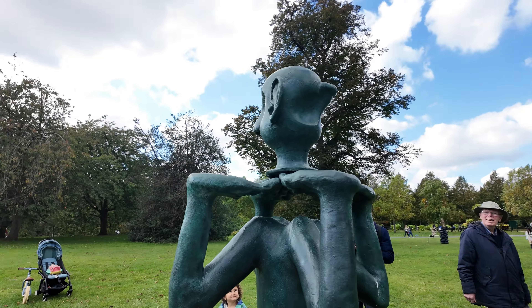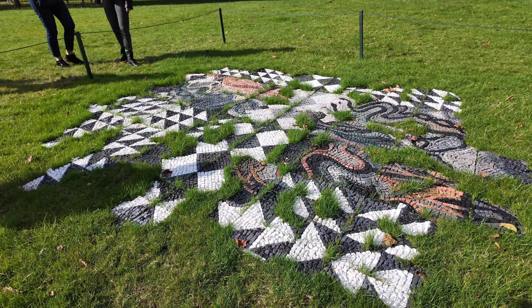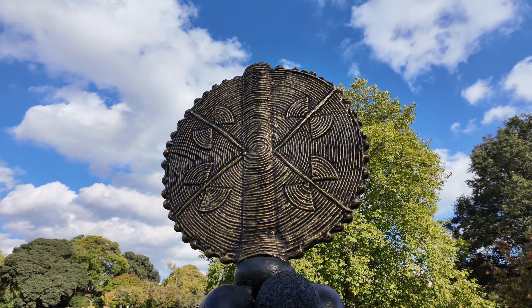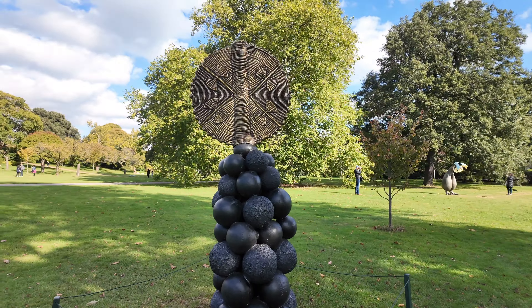I've given you a taste of what Frieze Sculpture 2024 has to offer, but there's so much more to see. If you're in London, make sure you head down to Regent's Park before the 27th of October to experience it for yourself. It's free and it's a perfect way to spend an afternoon surrounded by art and nature.